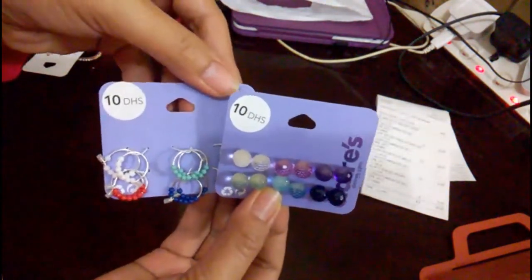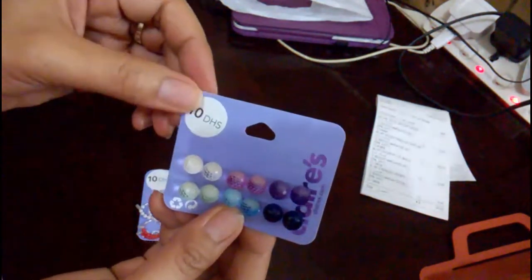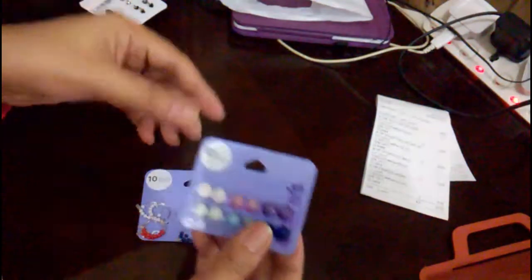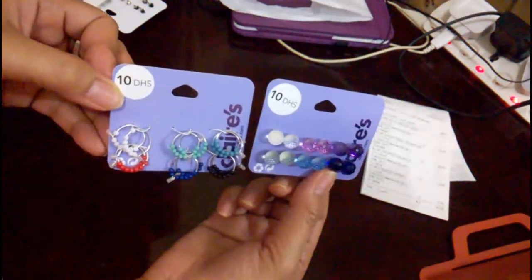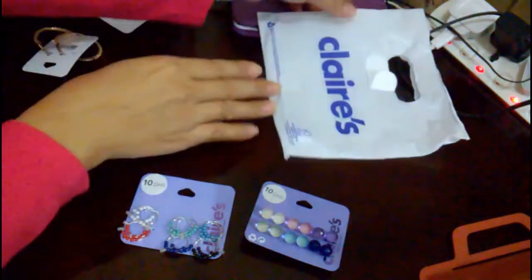So here's the price guys — it's 10 dirhams. Actually, they covered the original price here. The original price was like 40 dirhams, which back home would be around 600 pesos — that's too expensive! But here in another country it feels like just 10 pesos. So 10 dirhams each.